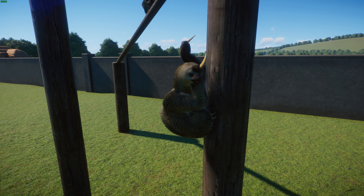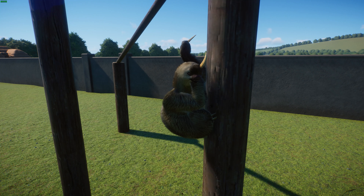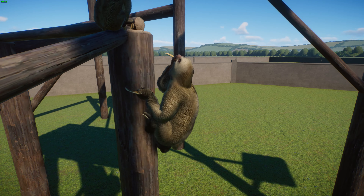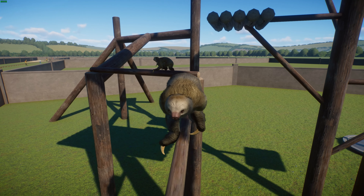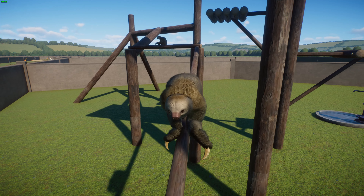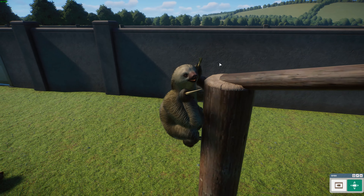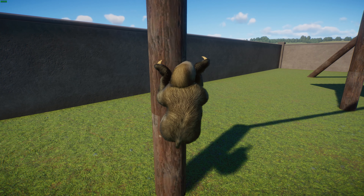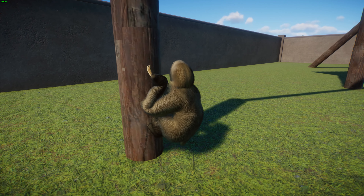Two-toed sloths typically rest on branches and hang from trees. Most activity happens while hanging, but they come down to urinate and defecate, or to move to a new tree. Studies suggest they're almost exclusively nocturnal in some locations, though they can be diurnal elsewhere — possibly influenced by competition with other sloths or proximity to humans. They often move slowly through the canopy over about eight hours each night, spending much of their time in tangles. They move at only about 0.46 feet per second but can move up to 50% faster when excited.